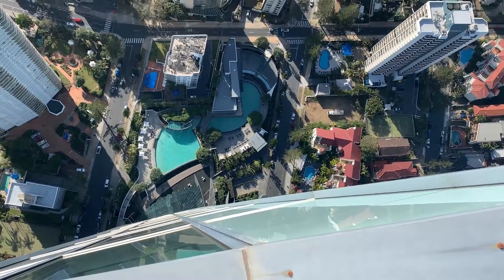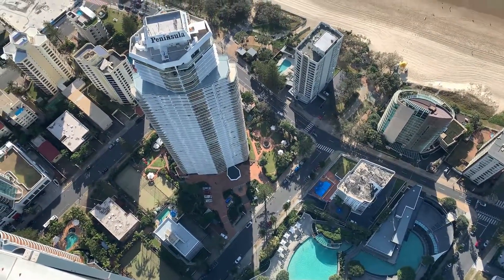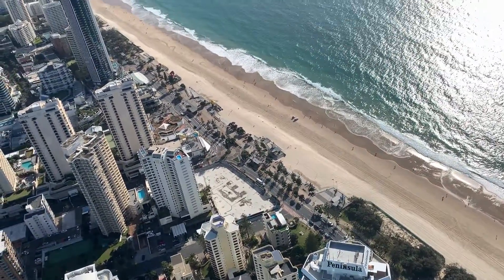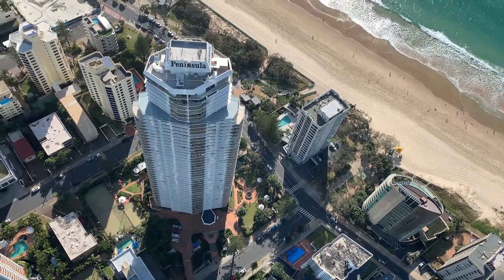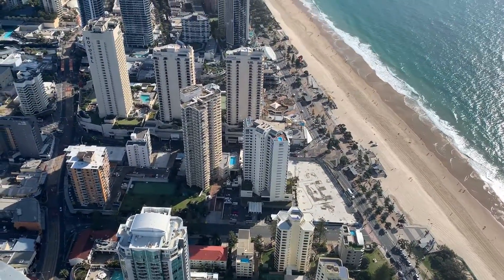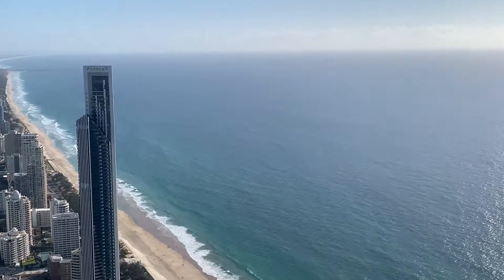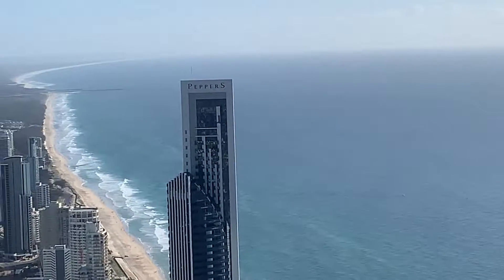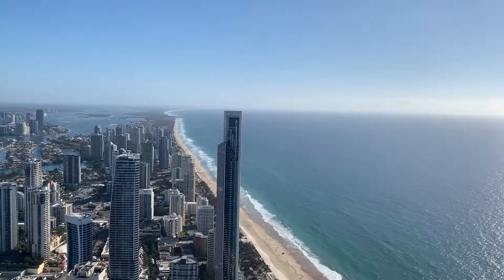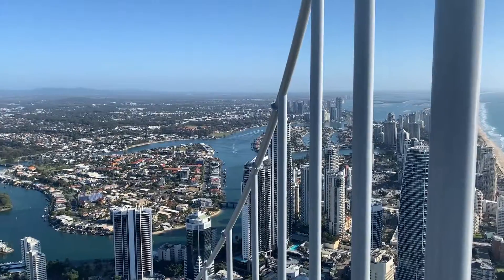On a normal climb you're not allowed to take a camera or phone. Our group was the first ever to be able to take devices on the climb — they are still strapped to us, which is fine. If you're doing a normal climb you won't be allowed to take a camera or phone; a dedicated team member will take photos of you on the climb. However, they have released special dates where you can bring your camera or phone. It looks like they might be doing it monthly, but we'll see what happens.